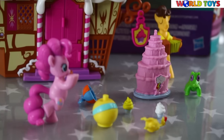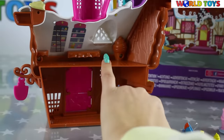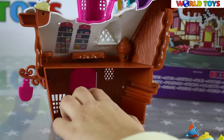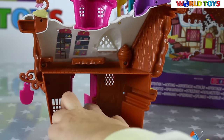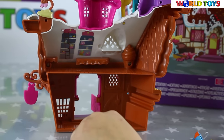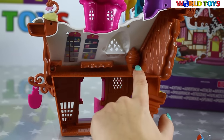In this set you will find Cheese Sandwich and Pinky Pie. They are getting ready for Rainbow Dash's birthday party. But first, let's see what's inside our bakery. As you can see, we have here two floors and we can easily open the doors, which I really really like.